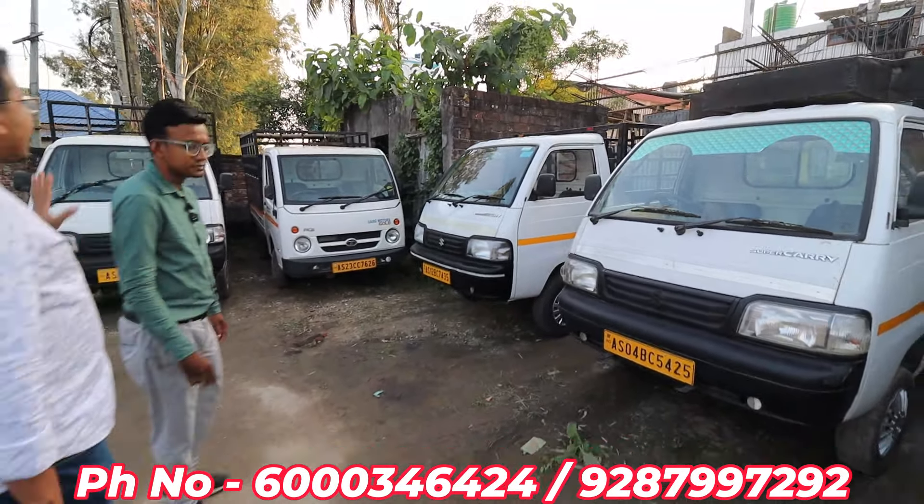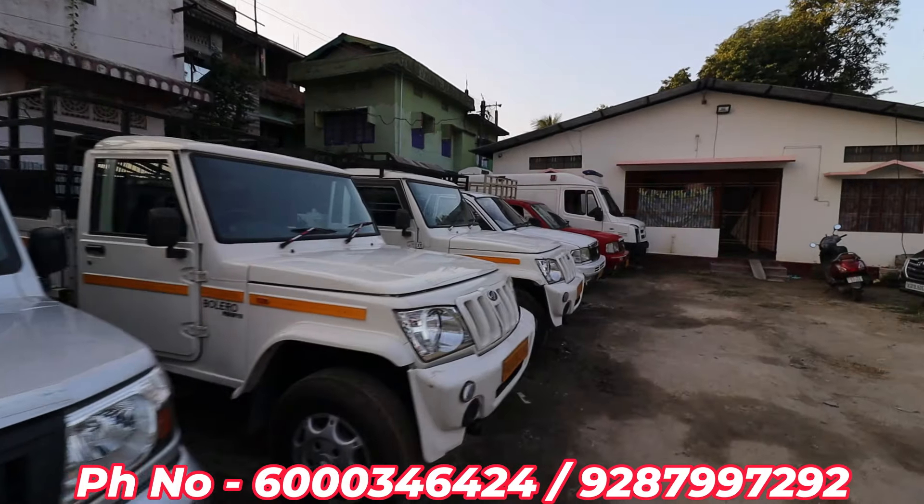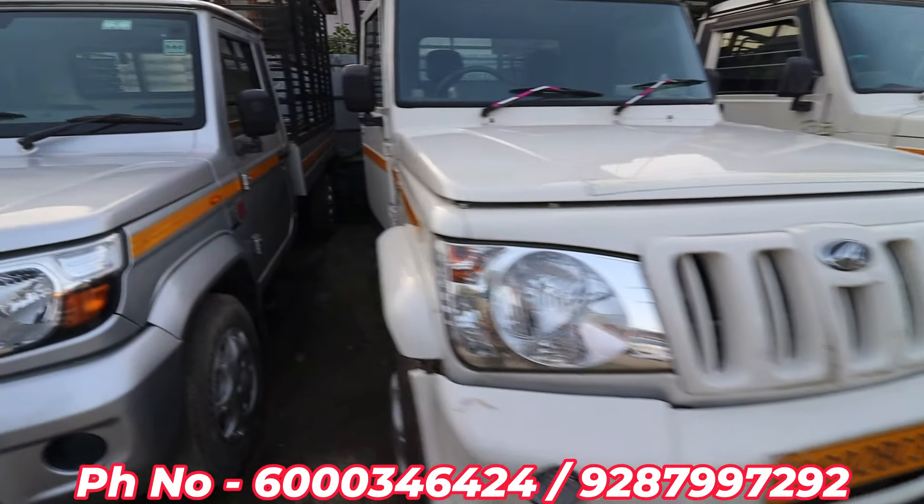Mahindra Bolero Max — it's a very nice car. It has a small rail body. The price is around 6,000, and it is quite expensive. The down payment required is around 2 lakh.